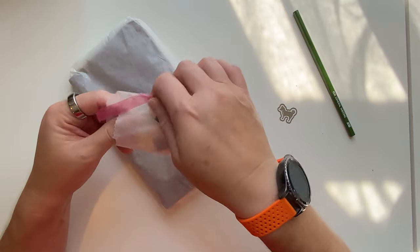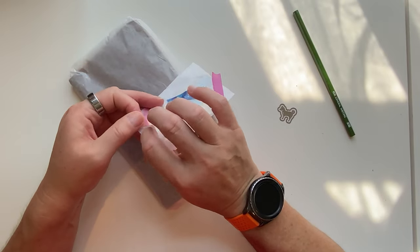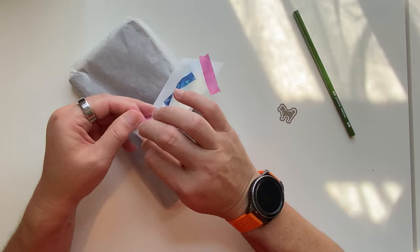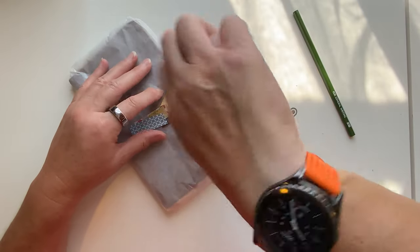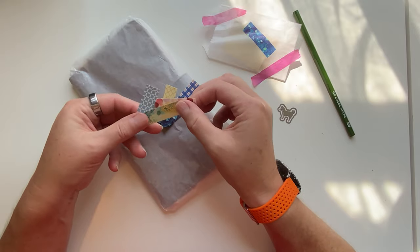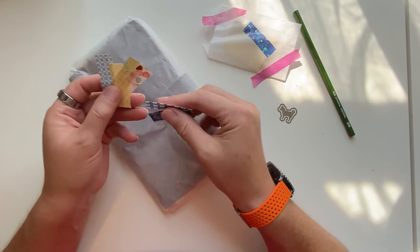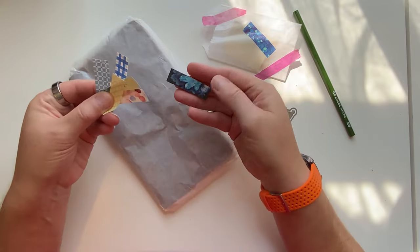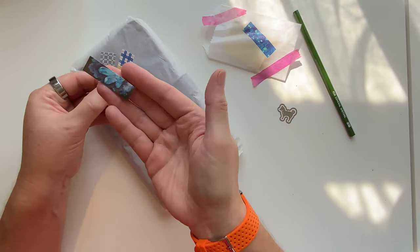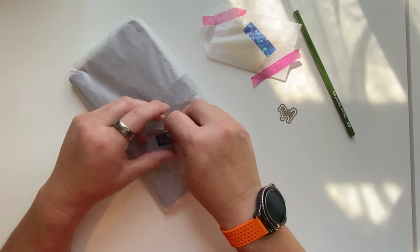Alright, let's see what else is in here. They're washi strips. That is so cute. Oh my goodness, they're backed washi strips. That is fabulous. I love that crystal one. That is so cute. I am loving that.